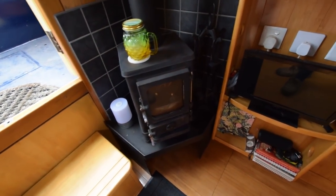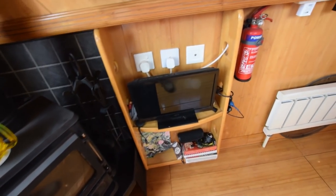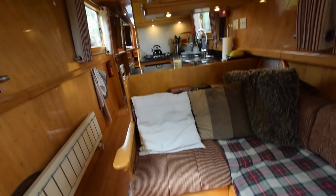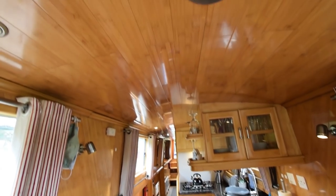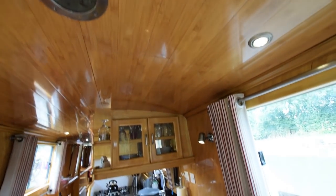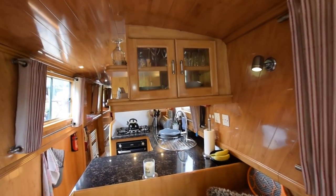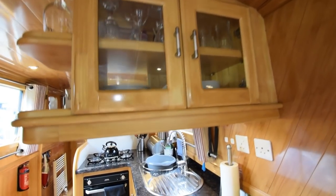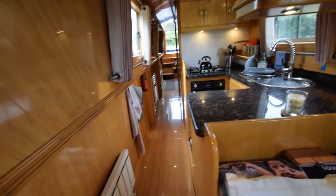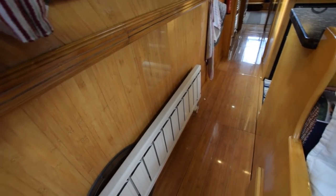Solid fuel stove in the corner — that's a Hobbit. Television point there, and there's one of two radiators on board in the towel rail. They're heated by a Webasto diesel-fired central heating system. See how shiny the wood is. Head height is six feet four. Most of the lighting is LED.